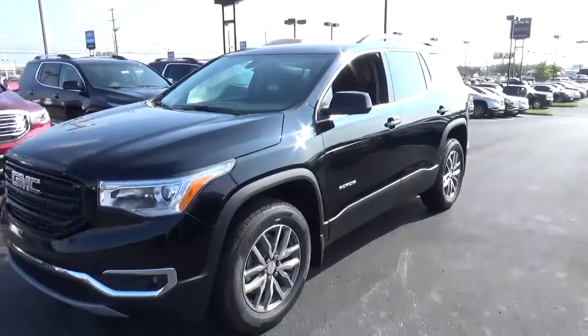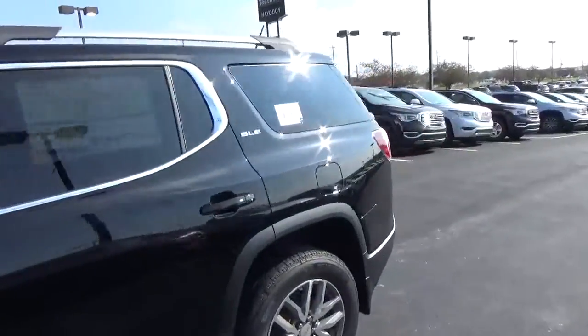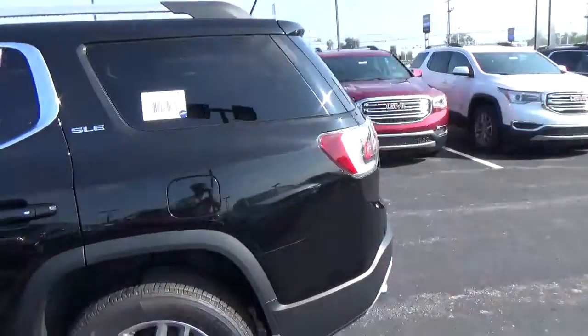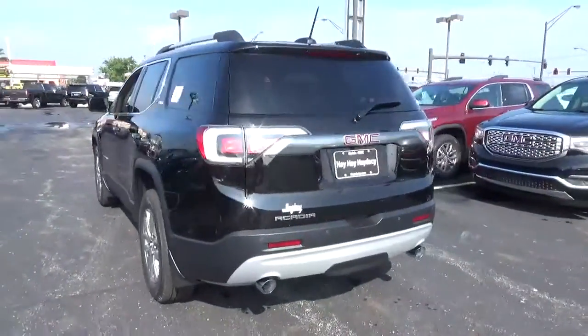Today we've got a 2017 GMC Acadia SLE with an ebony twilight exterior and a jet black interior. 3.6 liter 6 cylinder engine with an automatic transmission.